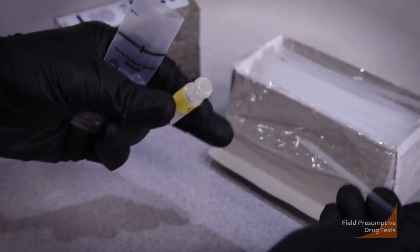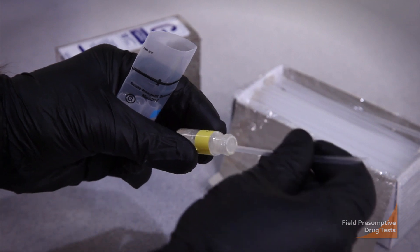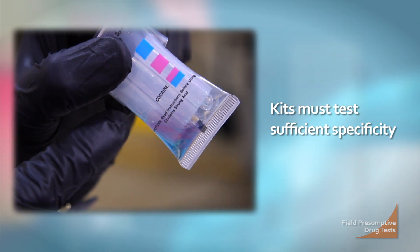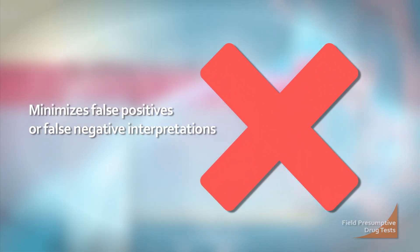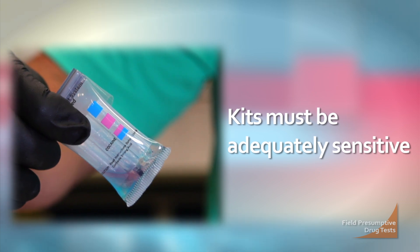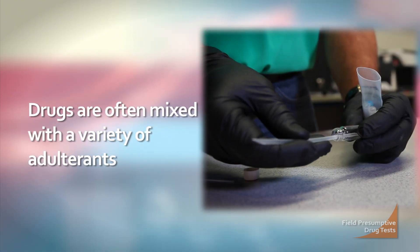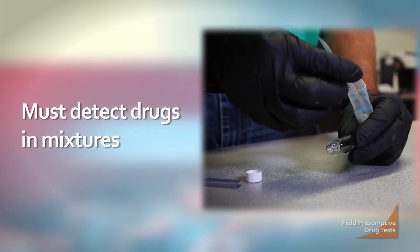When selecting any field test kit, agencies must ensure the type of kit they select meets important criteria. Kits must test sufficient specificity, meaning the kit is targeted enough to identify particular chemical compounds of interest. This minimizes false positive or false negative interpretations. They also must be adequately sensitive to allow the detection of drugs at concentrations commonly found in street samples. Drugs are often mixed with a variety of adulterants, and the test must be able to detect the drug in mixtures.